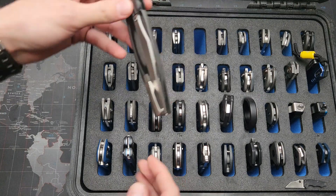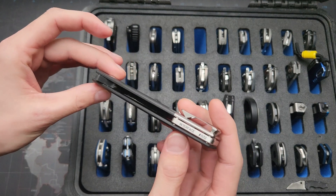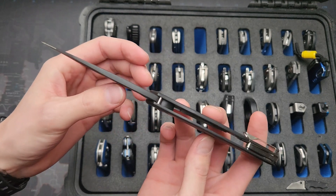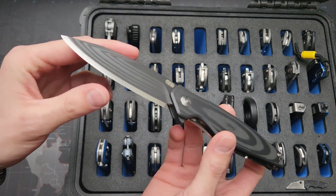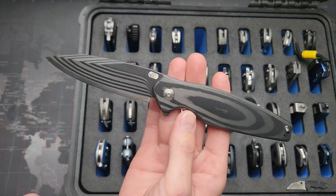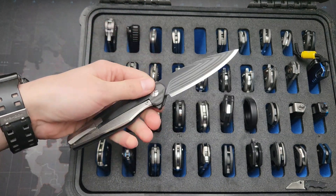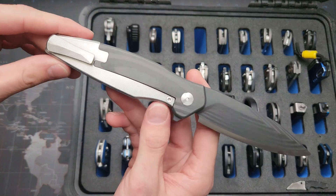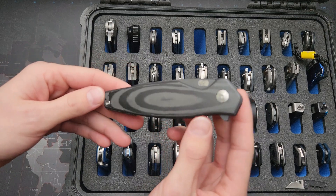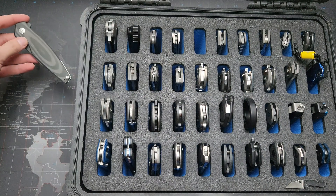This is a pretty obvious choice — this is a VC Edge Interface number 32, one of the older ones, in S35VN carbon fiber with a carbon fiber blade and a steel insert in it. Just really, really unique. This thing weighs, I believe, 1.7 ounces total, and it's like an over three-and-a-half inch blade. Full-size frame lock — or maybe like a sub-frame lock — but a true tactical folder, super super lightweight. I'm gonna put that one in the running.